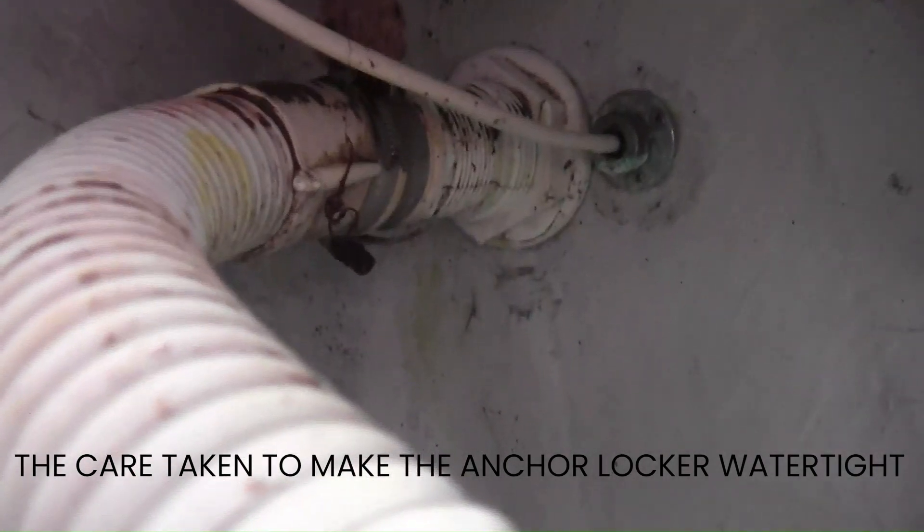I'm in the anchor locker now, just about squeezed in, and you can see the effort that's been made here to make the forward bulkhead — the anchor locker bulkhead — watertight. There's actually a gland on the electric cable coming in for the navigation light, and this hose here which holds the cables for the electric anchor windlass — everything's all there, it's watertight. That's quite a difference to the aft cabin. You'd just want to make sure you get a collision on the bow, not on the stern.